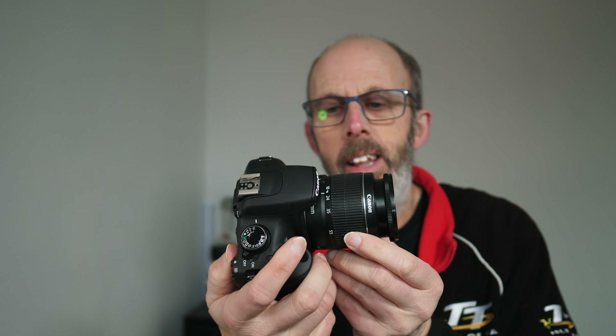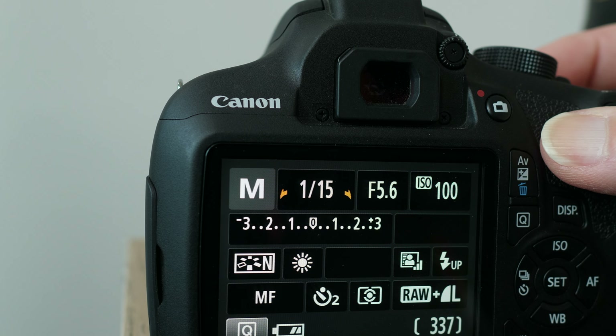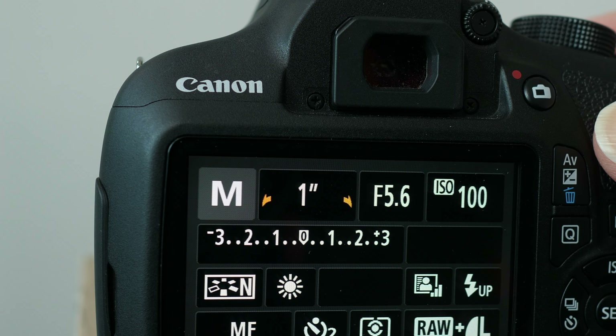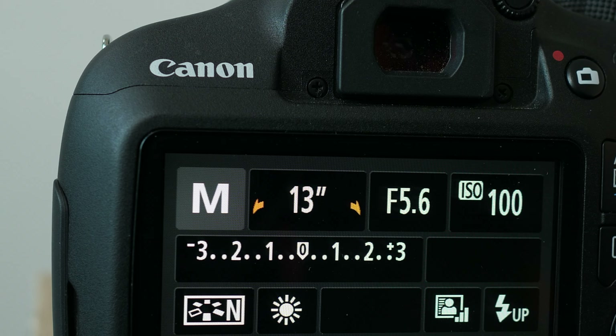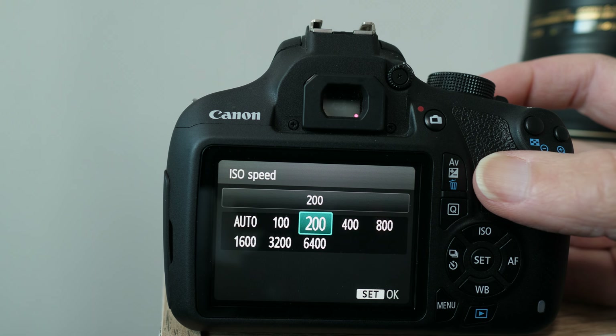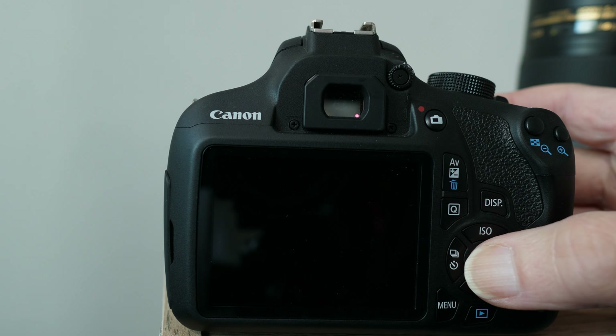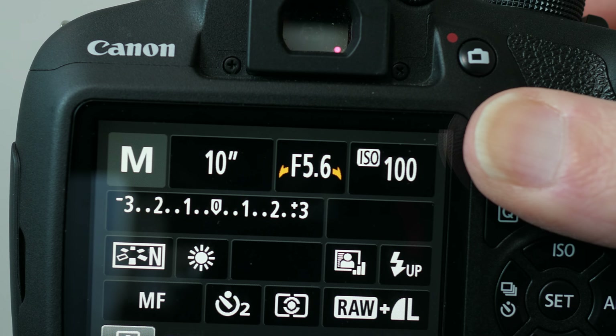If you want to take a photograph, you might want to use a camera. I've got this little Canon 1200D here with an 18 to 55 millimeter lens. What you would do is set the lens to 18 millimeter and put the camera into manual mode. Set the shutter speed to around 10 seconds, then set the ISO to 3200, and set the aperture to f/3.5 — you want that aperture as low as possible.